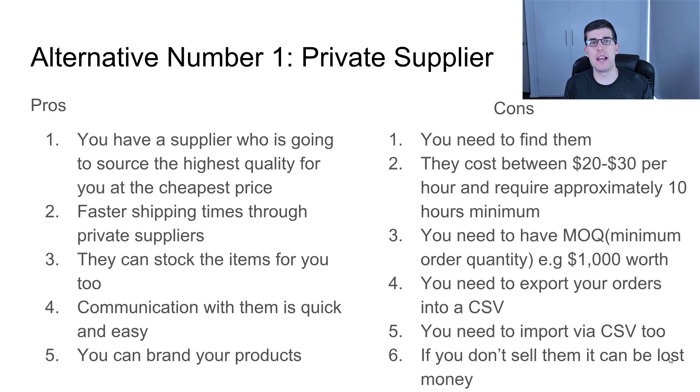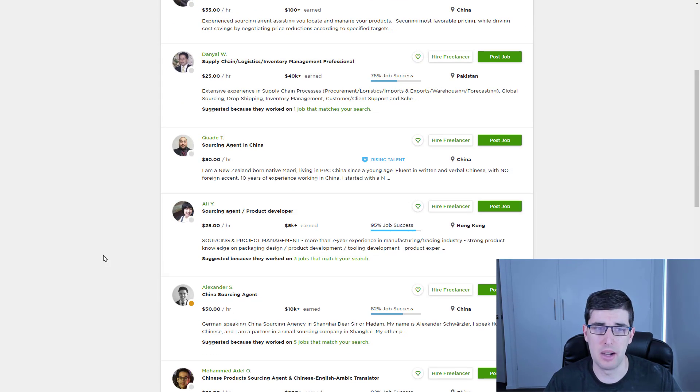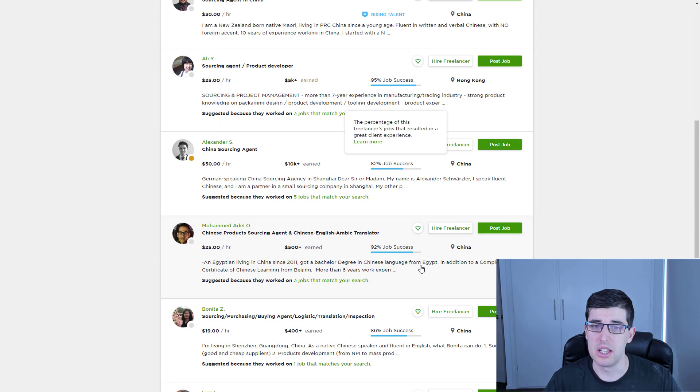I'm just going to show you now — you can just jump on Upwork. I'm here on Upwork on my account and you can see you've got all these sourcing agents. $25, $35, $10 — it's up to your budget. For me I go off quality, like I use their success rate and how much they've earned. If they've earned like $5,000 and have a good success rate, they're pretty good.